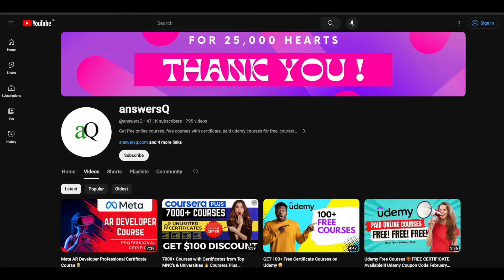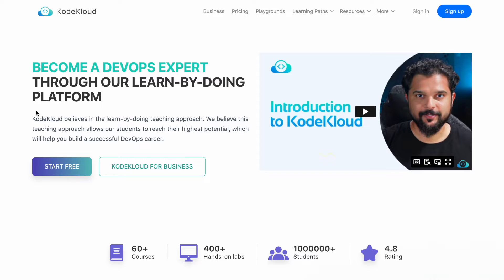Hi buddy. Welcome back to AnswersQ. In this video, we'll see how you can get CodeCloud courses for absolutely free of cost.